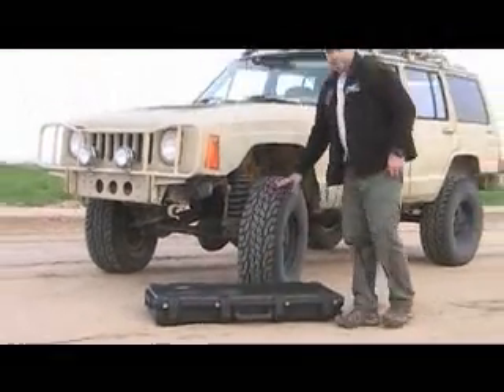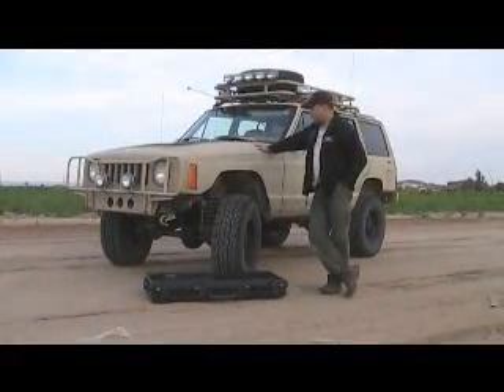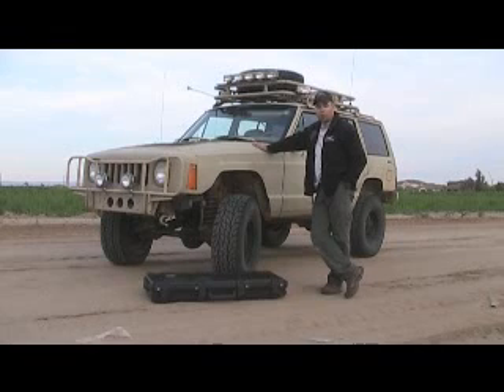Today we have an 88 Jeep Cherokee nicknamed Pumbaa. Now Pumbaa, a couple years ago, held the record for the steepest climb of any non-rock crawling vehicle, but we're not going to see her do any climbing today. We're just going to see if we can break my wife's wine glasses.